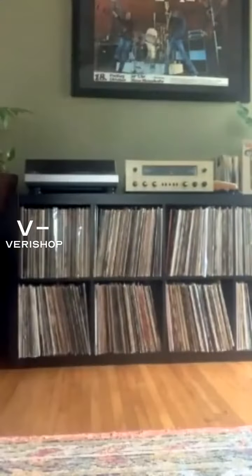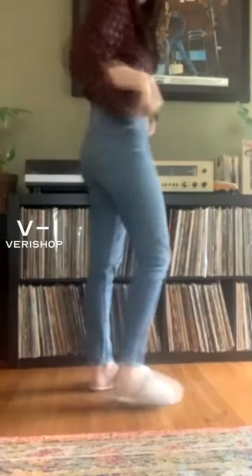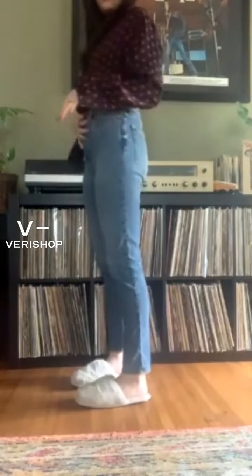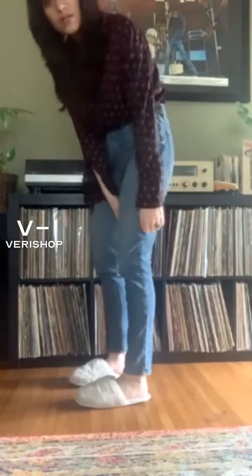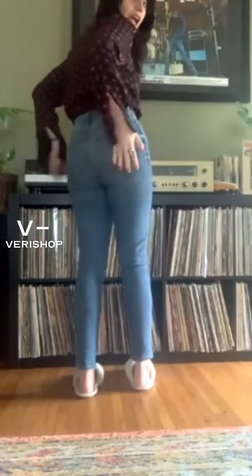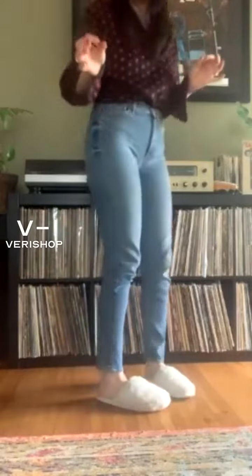I'm just going to show them to you. Full disclosure — I've been working from home today, so I am wearing my slippers. Here are the vintage skinny jeans. They're a higher rise than what most people are used to, and they're not so skin tight, which I like. They have a very nice fit, and the pocket placement is perfection.